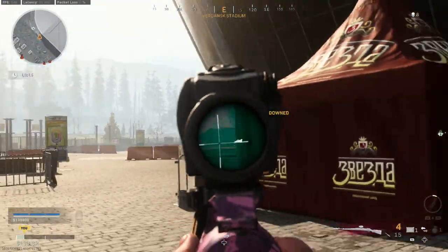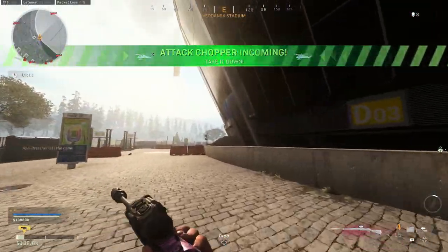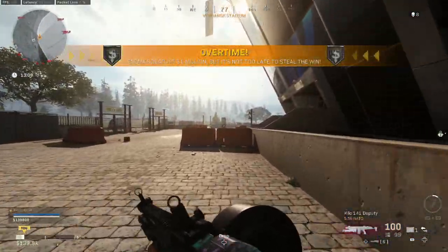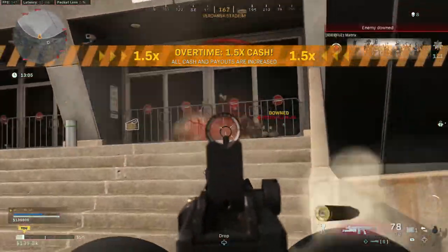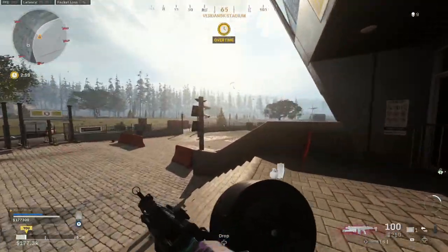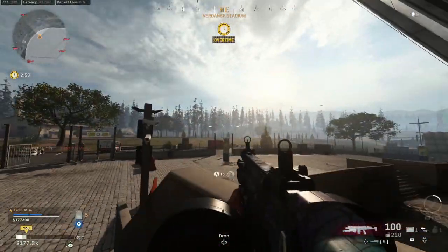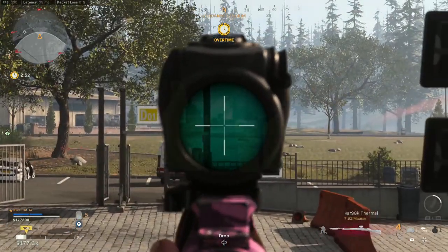Up next we have Warzone — a title that just plays really easily with the controller on PC. It even has cross play, which means you can play with your mates on PC, PlayStation, and Xbox. It's just an all-around good title. If you want to play a first-person shooter with a controller, then this is the one you should be looking at. Plus it's free, so this one gets a double thumbs up.